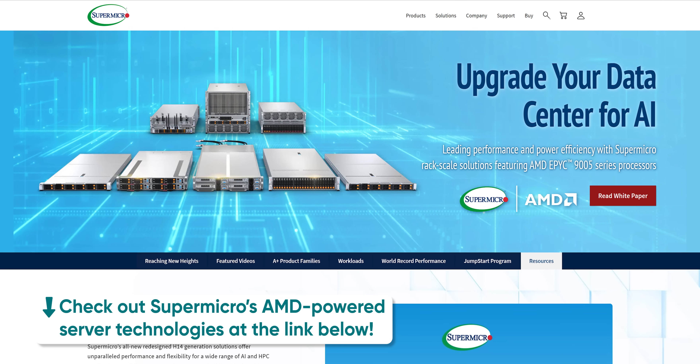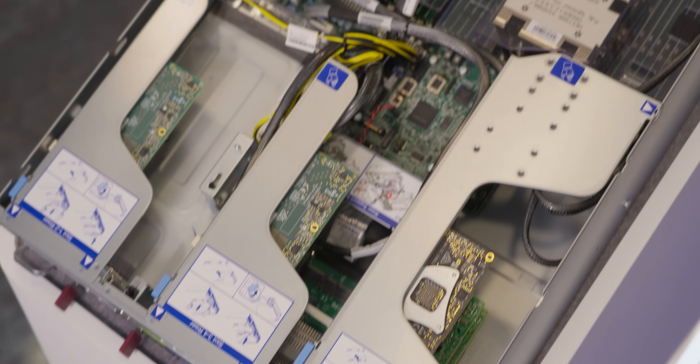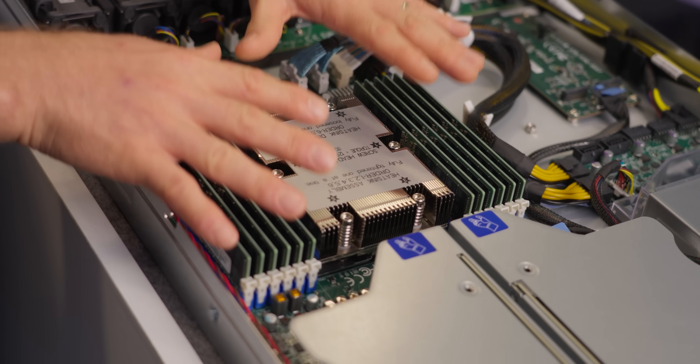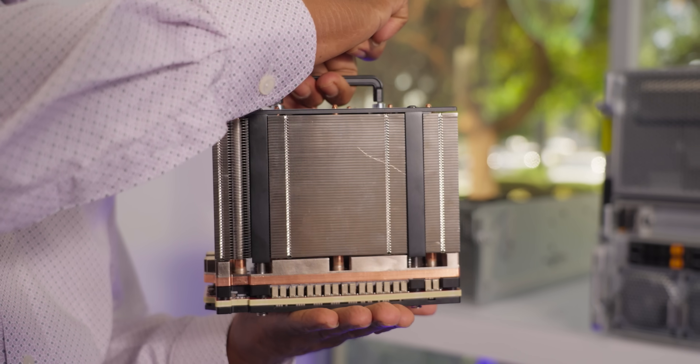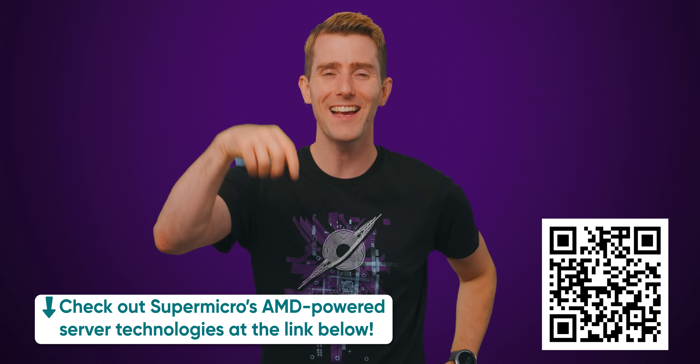Get ready for the next level of server performance with Supermicro's H14 generation servers. We recently visited their headquarters and filmed a series of videos all about the H14 family, which is packed with amazing features — like how they're powered by AMD's EPYC 9005 processors. We're talking up to 192 cores and 384 threads on a single chip. Plus they also support AMD Instinct MI325X GPUs for some serious performance. And with Supermicro's building block architecture, you can customize everything from expansion to storage, all while supporting AMD's Zen 4 and Zen 5 processors. We'll have more info on Supermicro's H14 servers at the link in the video description.